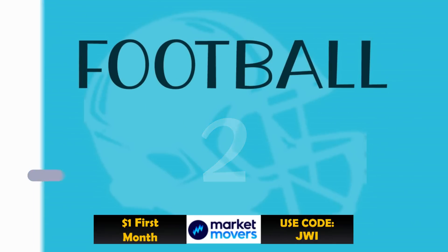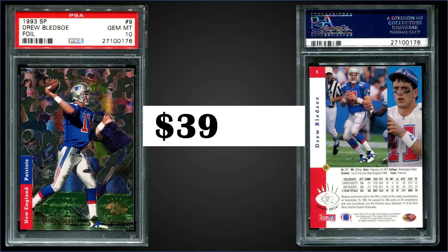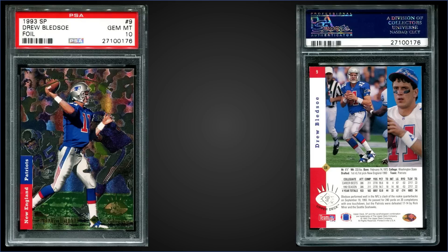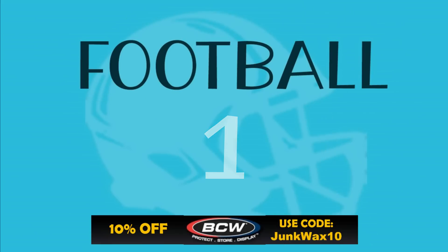In the number two spot, from 1993 Upper Deck SP, we have a Drew Bledsoe foil rookie card graded Gem Mint PSA 10. This card sold at auction for $398.11, and in a Gem Mint slab it's a low pop of only 58. Boxes of 1993 Upper Deck SP sell for around $170 to $300.